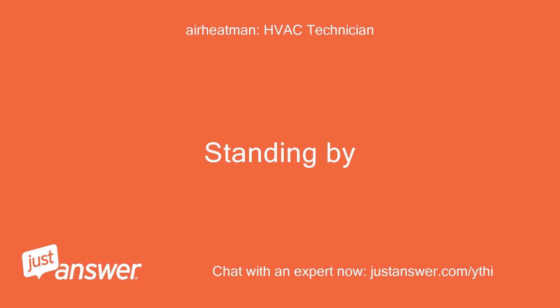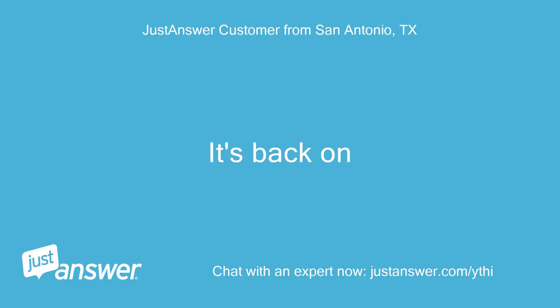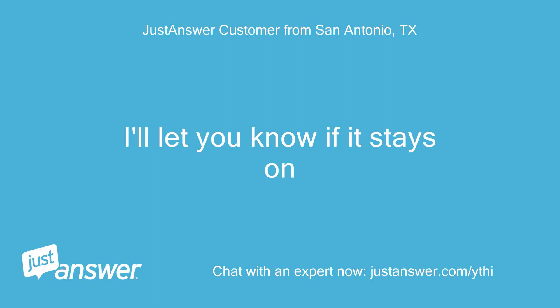Standing by. It's back on. I'll let you know if it stays on.